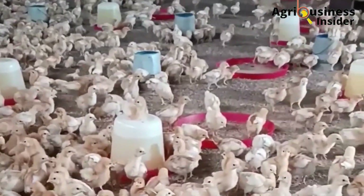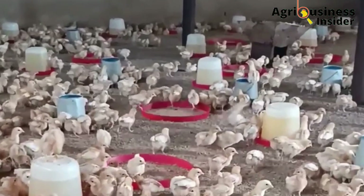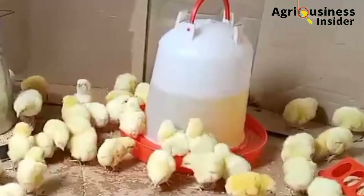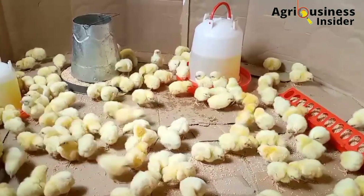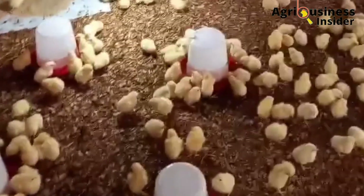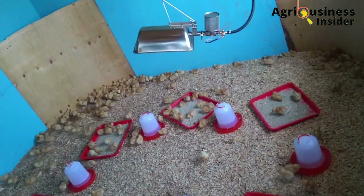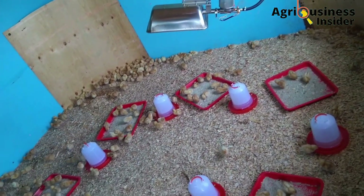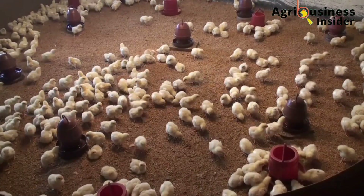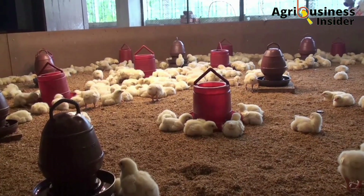To add liquid paraffin to the chicks' drinking water: first, warm the water and put it in the baby chick drinkers. Then add drops of the paraffin oil all around the water. Since the water is warm and denser than oil, the liquid paraffin will evenly spread on the surface so that every chick drinks the oil. Liquid paraffin can be bought at agrovets or even at cosmetic shops that sell women's products.